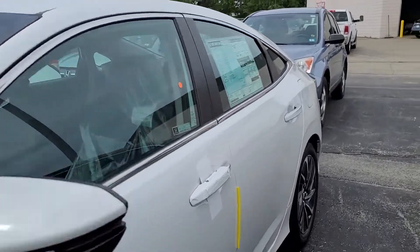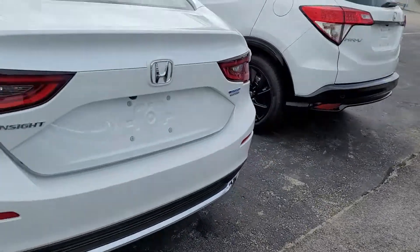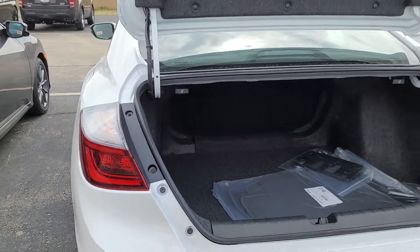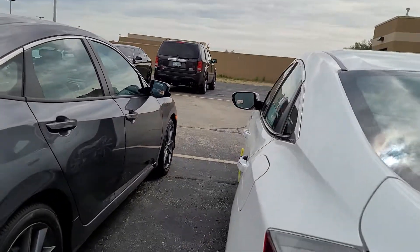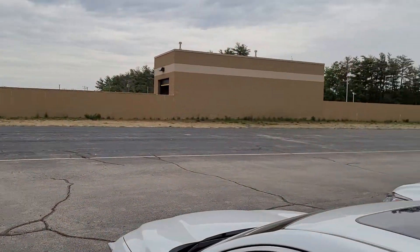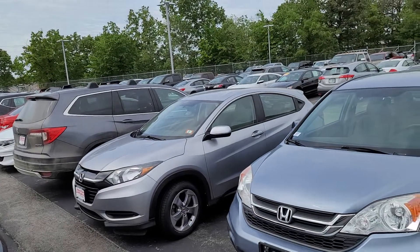Let me show you the trunk. It doesn't have any plates on it, so it hasn't gone to our shop yet. As you can see, our inventory is like nil — we have nothing left. These are all pre-owned cars taken in.